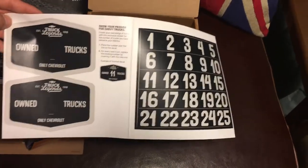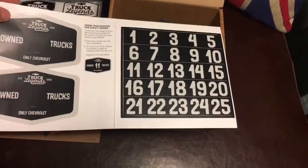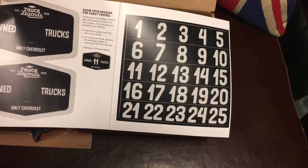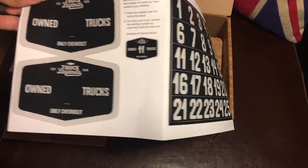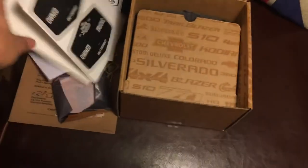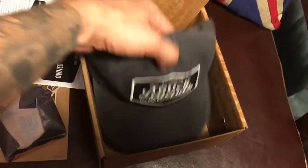We've got a badge of honor which shows how many trucks you've ever owned with Chevy. Mine will be two. For some of you — I'd love to see if anybody's up to that 25 mark. Obviously it's a family tradition for many.